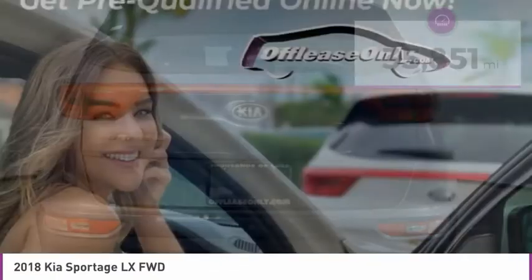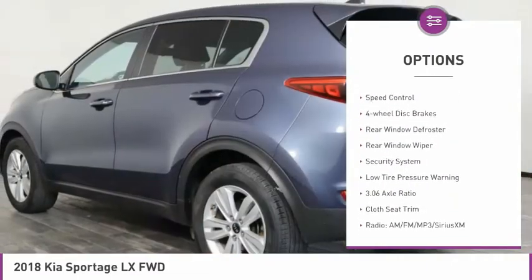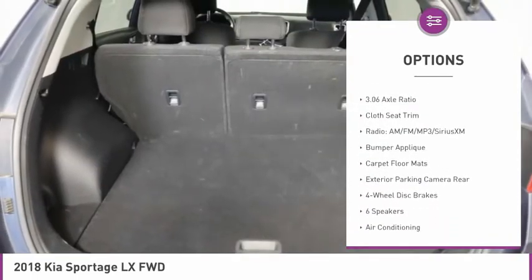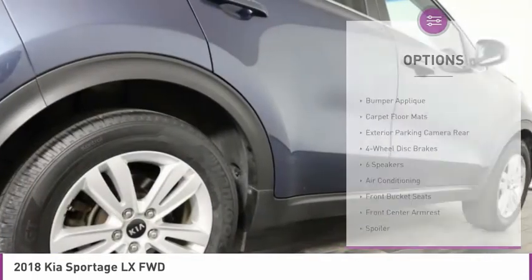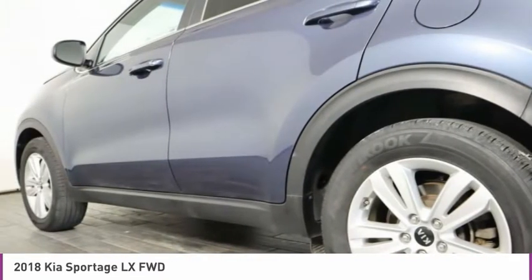Here are some of this vehicle's great options: electronic stability control, alloy wheels, brake assist, remote keyless entry, speed control, four-wheel disc brakes, rear window defroster, rear window wiper, security system, and low tire pressure warning.